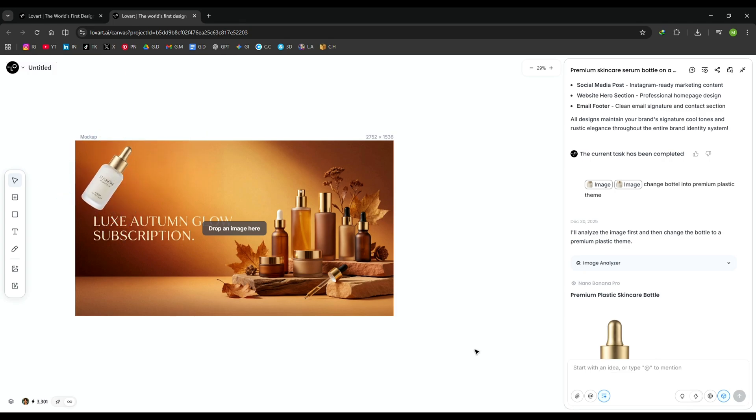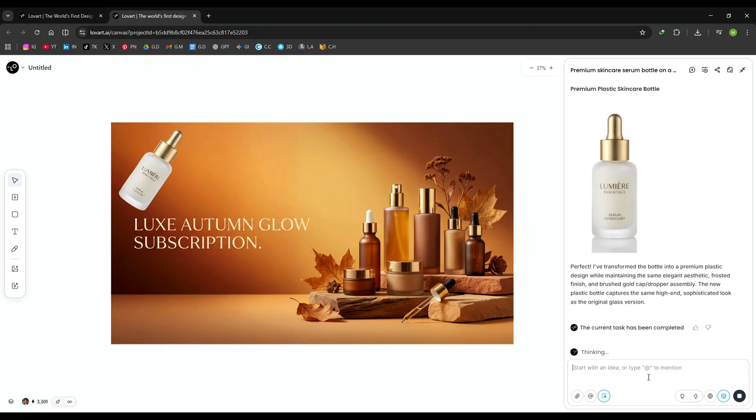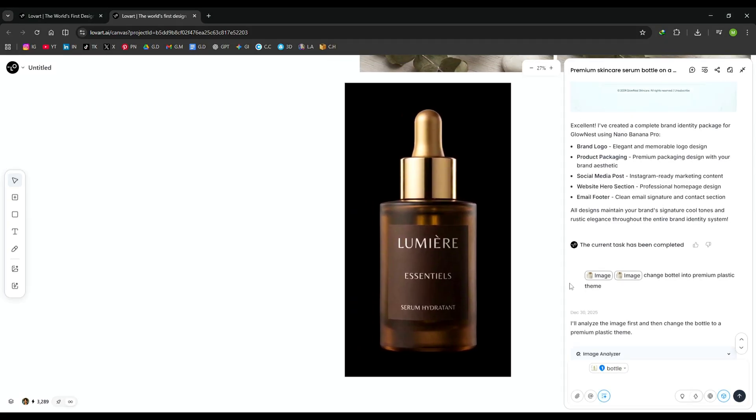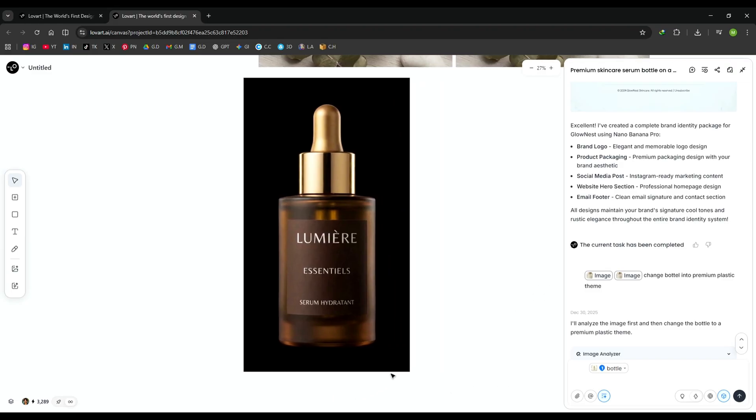Finally, I want to change the bottle color. I hold Ctrl, click on the bottle, and ask the AI to change the color to dark brown. I hit generate, and the result looks clean, realistic, and premium. Everything works smoothly and exactly as expected.